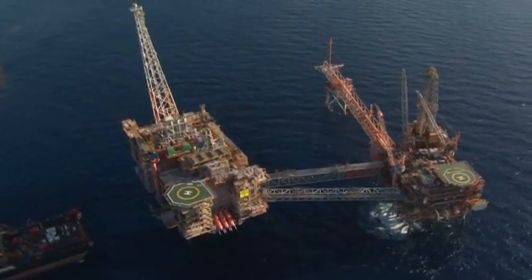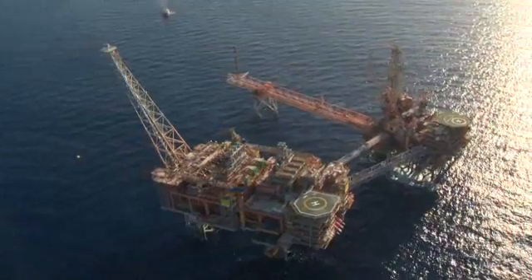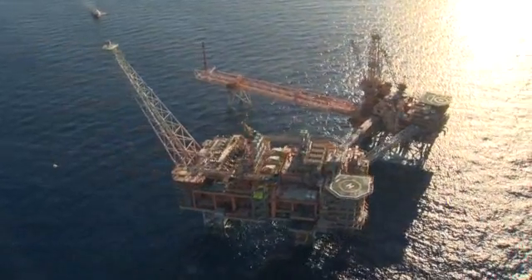The North Rankin Redevelopment project means for Woodside an extension of the North West Shelf life out beyond 2040. It means that we've demonstrated yet again our capability to build large, complex projects and integrate them into our existing assets. At least 20% of the project was to redevelop parts of NRA so that it could be fully linked to NRB and extend the life of the North West Shelf. NRA and NRB now operate as a single integrated platform.